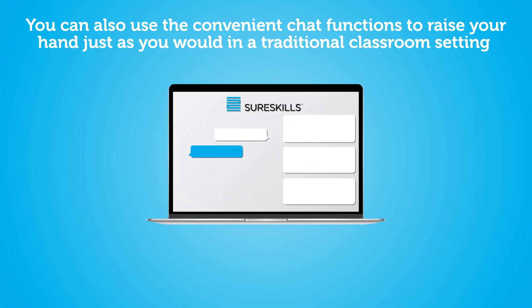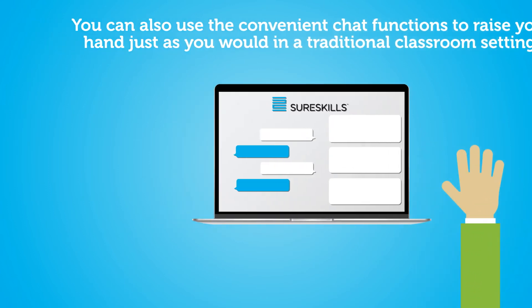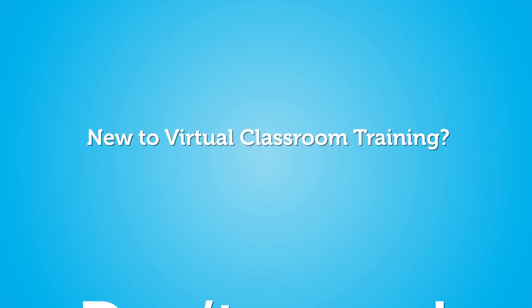You can ask and receive answers to your questions. You can also use the convenient chat functions to raise your hand, just as you would in a traditional classroom setting.